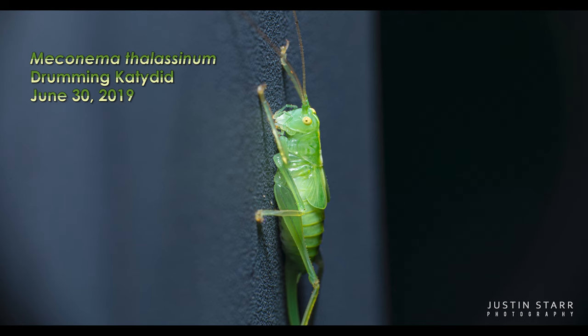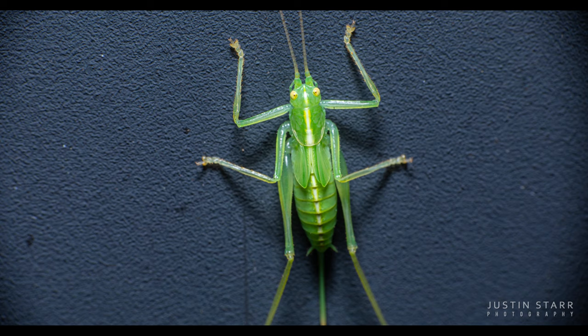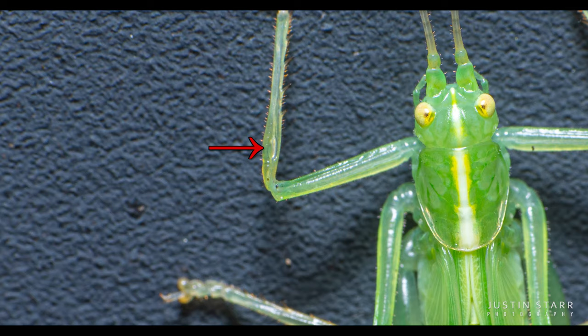If you look at this drumming katydid that was on the pergola on my deck, we can zoom in and we can see the tympanum in the tibia. So now we have leg ears and hands — that will never not be funny to me.